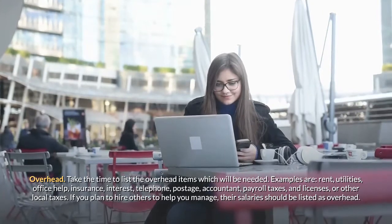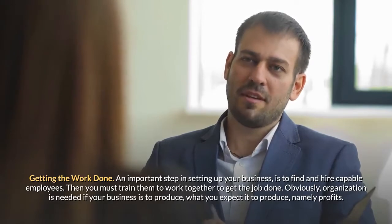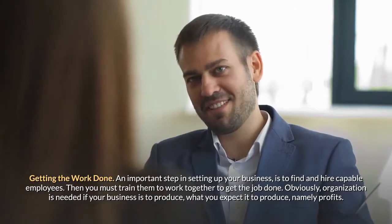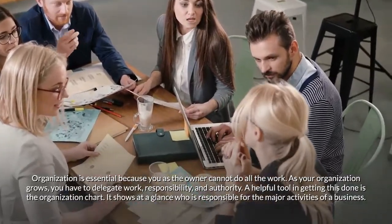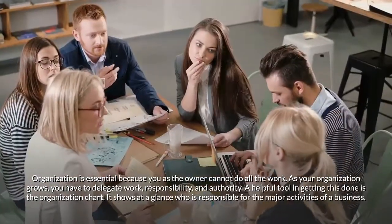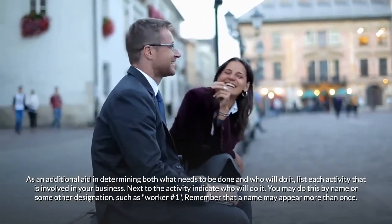If you plan to hire others to help you manage, their salaries should be listed as overhead. Getting the work done: An important step in setting up your business is finding and hiring capable employees, then training them to work together to get the job done. Organization is essential — as your organization grows, you have to delegate work, responsibility, and authority. A helpful tool is the organization chart, which shows at a glance who is responsible for the major activities of a business. List each activity involved in your business.